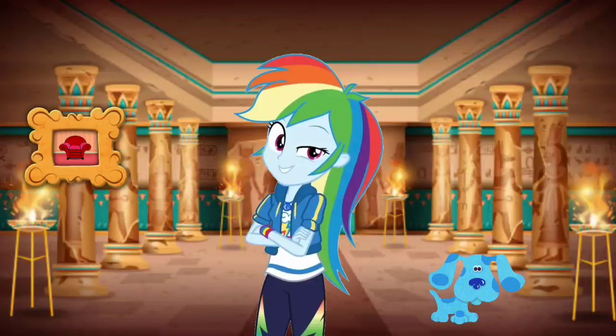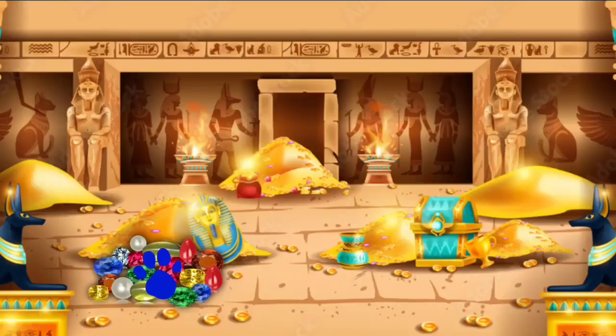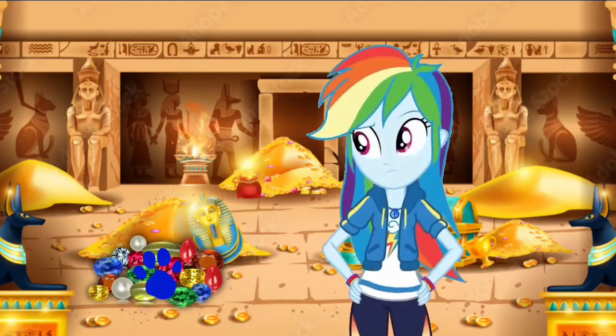Wow, we're in the ancient temple. Let's go look around. This ancient temple has lots of gold coins, jewelry and all that stuff. I wonder if there's anything else around here.